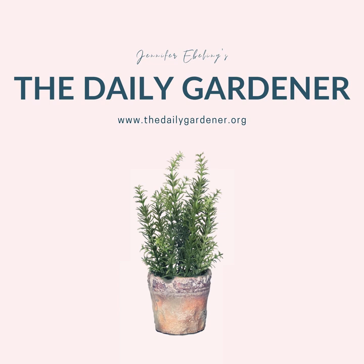I'd love to meet you in the group, and if you have good garden articles of your own, garden poetry, or pictures of your garden that you'd like to share, that would make my day. So go ahead — join the Daily Gardener community on Facebook.